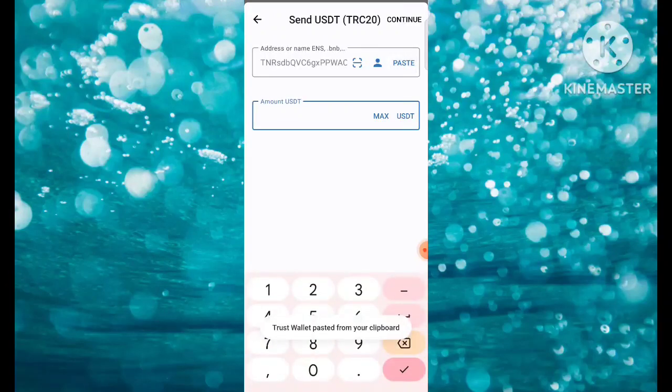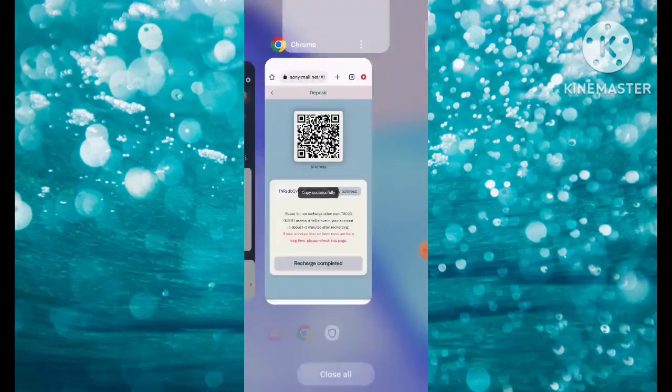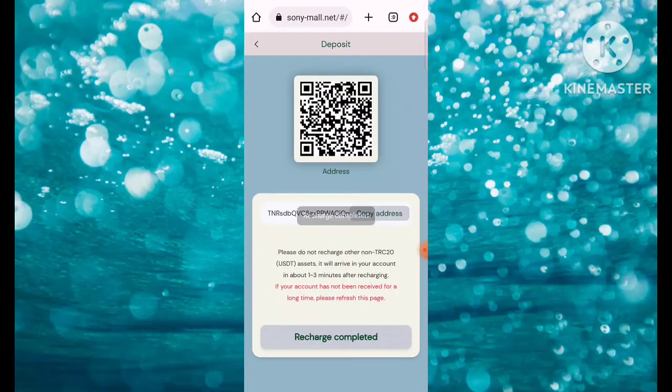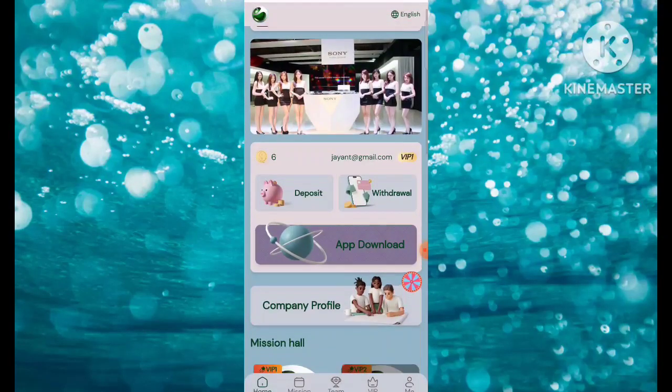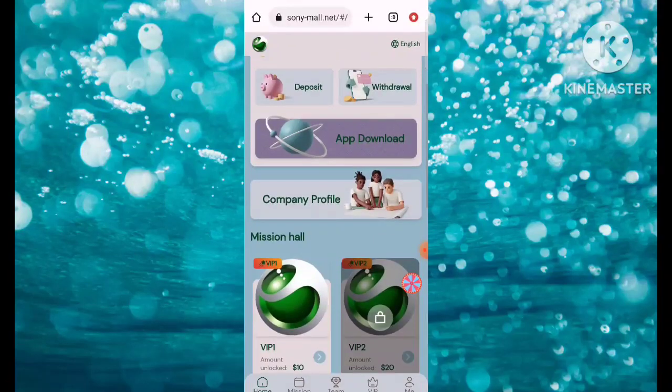After opening Trust Wallet, fill in the password, then choose USDT, then select Send. For VIP1 activation, you need to transfer 4 USDT. After transferring the USDT, the money will be deposited. After depositing, simply click on Recharge Completed.